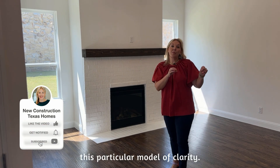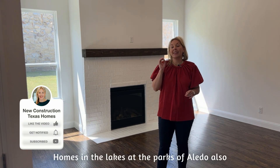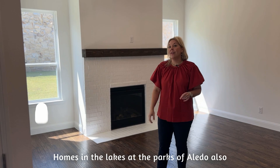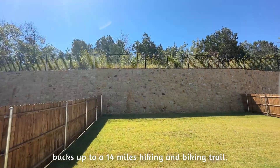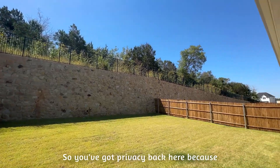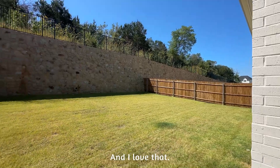This particular model of Clarity Homes in the Lakes at the Parks of Aledo also backs up to a 14-mile hiking and biking trail. So you've got privacy back here because you're not looking at any other homes, and I love that.